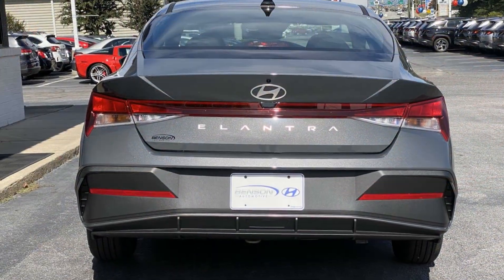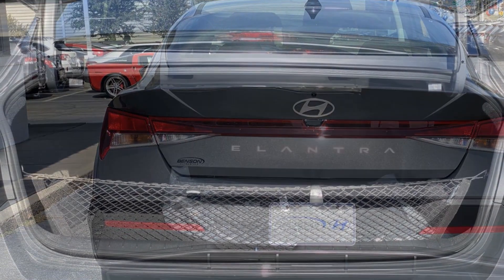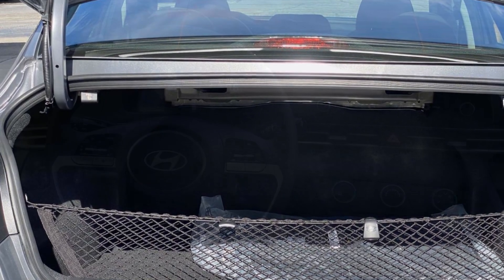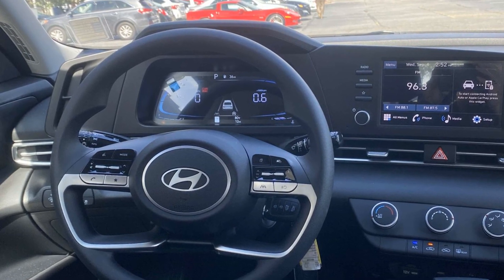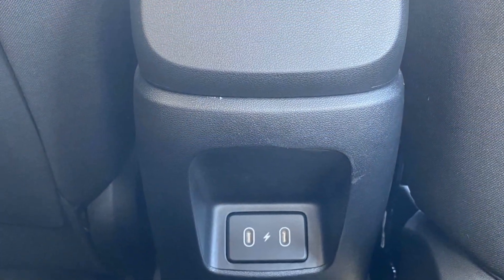Lane departure warning, blind spot monitor, backup camera, Bluetooth, brake assist, keyless entry, front bucket seats, steering wheel audio controls, engine immobilizer, automatic headlights, auxiliary input, aluminum wheels, stability control, and passenger side airbag sensor. Not finding what you're looking for? Give us your feedback.